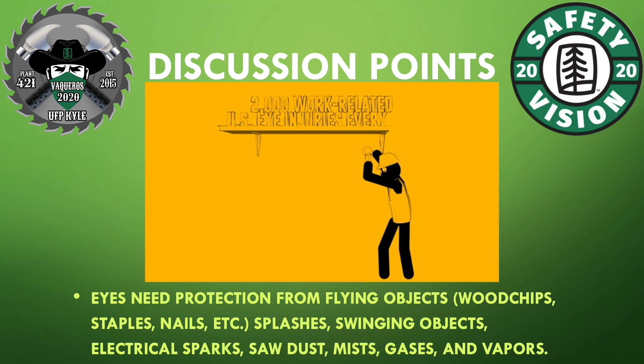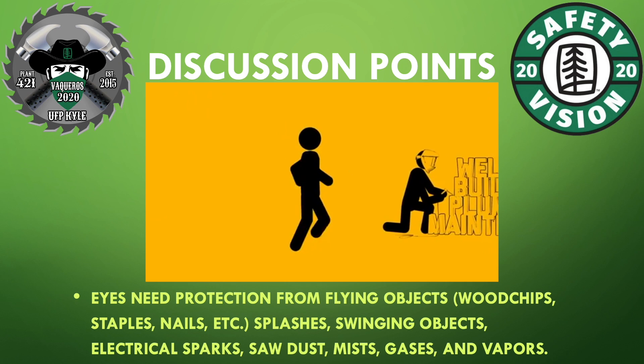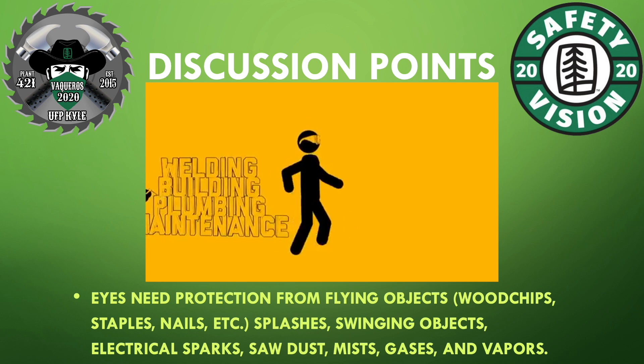Eyes need protection from flying objects such as wood chips, staples, nails, splashes, swinging objects, electrical sparks, sawdust, mites, gases, and vapors.